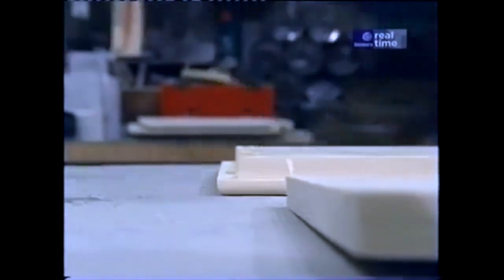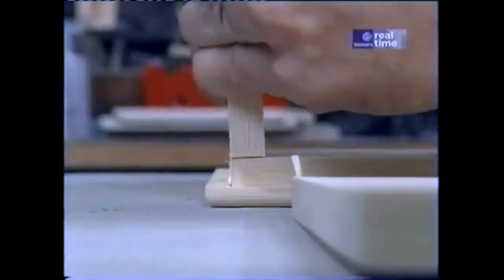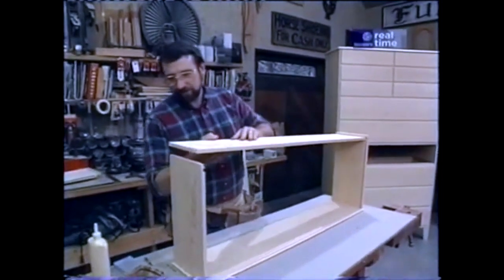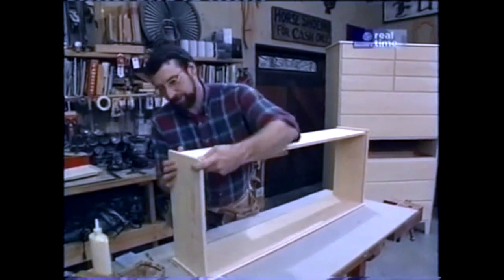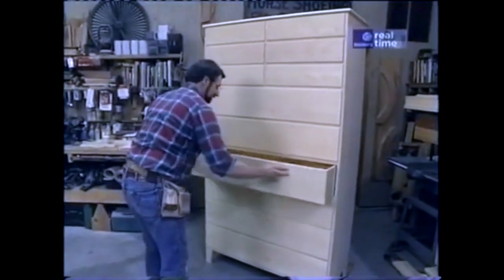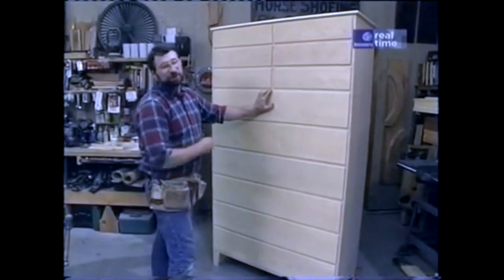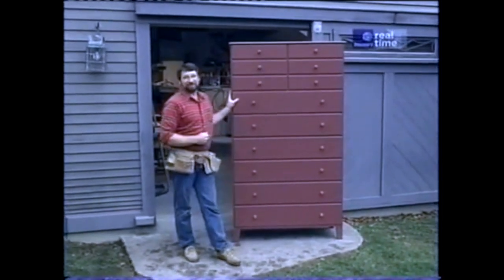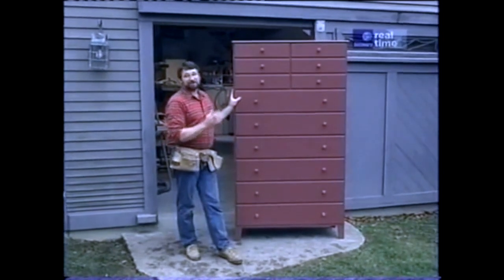Now it's just a matter of assembly. A little bit of glue on all the dovetails and the pins, and I just slip it together. Now a little bit of glue in the dados of the side pieces and on the ends of the back piece — I'll just slip it in and fasten it with some brads. Now a little bit of final sanding and this piece will be ready for the finish. You know, you can get a lot of satisfaction from building a piece like this. And I know that there's more than enough room in there for my entire collection of plaid shirts and blue jeans.